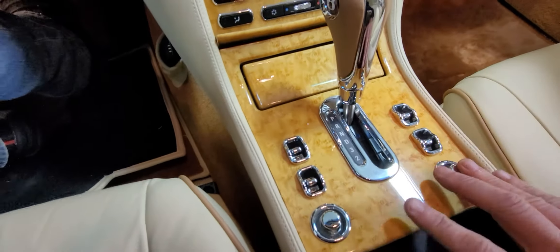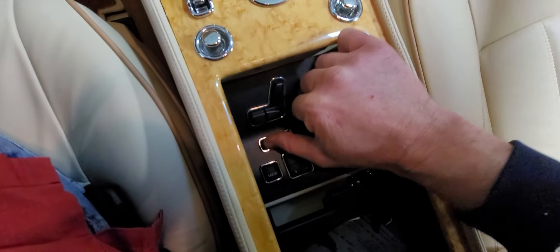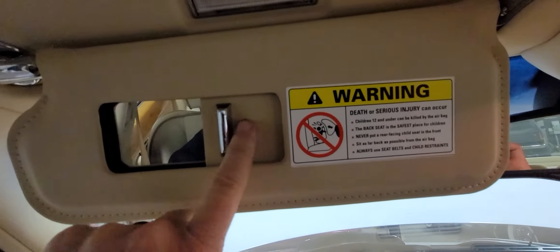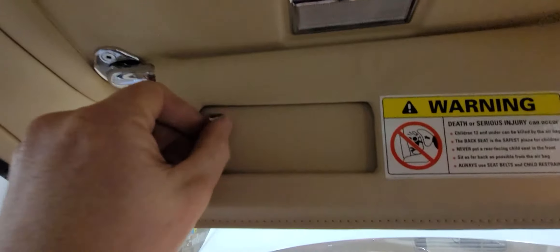The shifter — to put it in gear you have to lift up on it. There are all your window switches, individual power mirrors, power seats with memory settings, and even heated seat controls. Up here there are more controls for the sunroof.